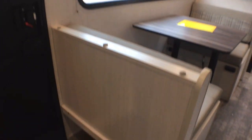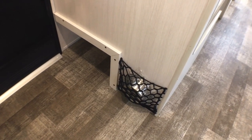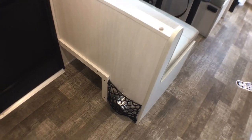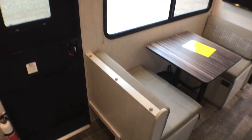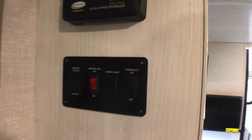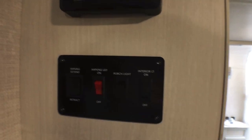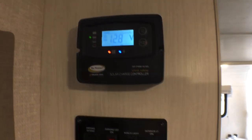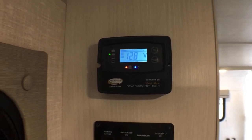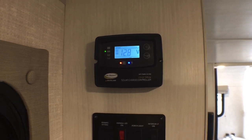Down here you'll notice the pet-friendly bowls — a couple of dog or cat dishes — and a little shoe garage to kick off your shoes, flip-flops, and boots. Right here is going to be your main control panel with your awning and lighting controls, and right above that is the charge controller for the 190-watt Go Power solar panel that we've optioned onto this trailer.